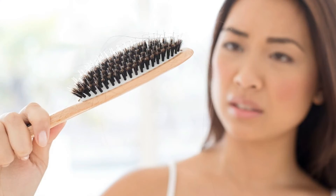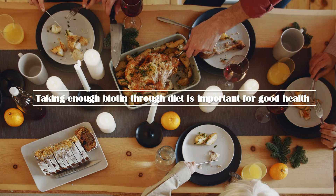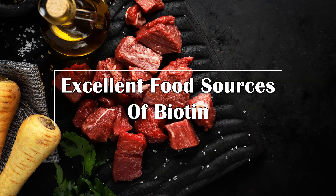Deficiency of biotin is associated with skin problems, loss of hair, and brittle nails. Therefore, taking enough biotin through diet is important to maintain good health. So, let's see some excellent food sources of biotin.